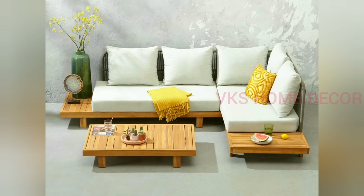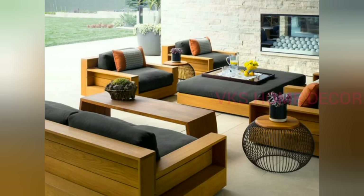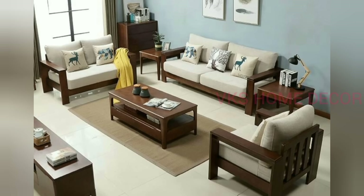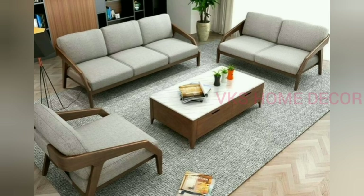Measure your living room width and height, and the number of seats — that means how many people can sit together at one time. Depending on your room size, you can make a three-seater or four-seater sofa set. The wooden sofa provides durability, reliability and a rich look. Compared with other sofa materials, wood costs more but it provides more benefits to your home.